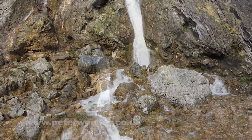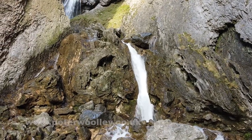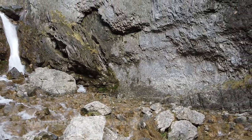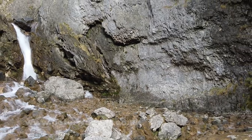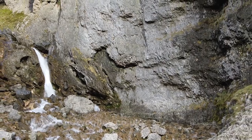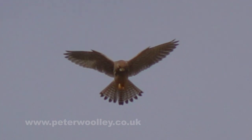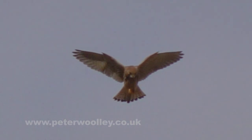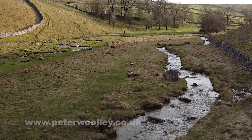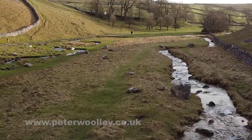I love Gordale Scar and have painted it many times before. Today, however, it isn't the sheer sides of the rocky canyon that has mostly taken my eye. As I head back down the dale towards Malham, it is the small, inconspicuous looking Gordale Beck that attracts my attention most of all. Like the keen eyes of the kestrel hovering some way above my head, my own eyes were looking at the Beck and considering its possibilities as a potential painting subject.